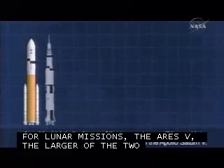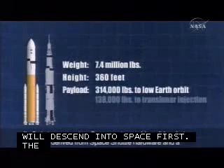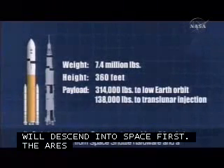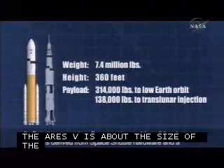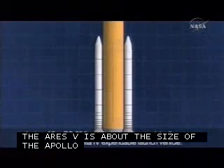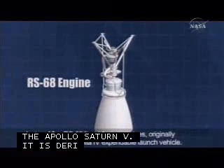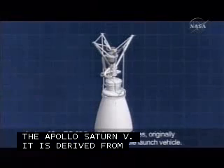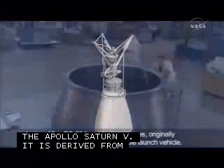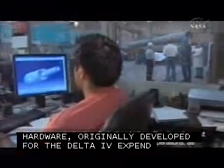the Ares 5, which is the larger of the two systems, will be sent into space first. The Ares 5 is about the size of the Apollo Saturn V. Its first stage uses two five-segment reusable solid rocket boosters derived from space shuttle hardware and a cluster of five RS-68 liquid-fueled engines, originally developed for the Delta IV expendable launch vehicle. Using proven technology for both vehicles will reduce the cost of the design effort and future space launch operations, as well as increase reliability.